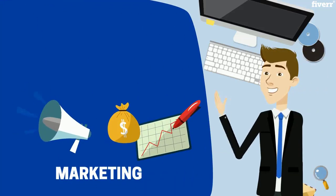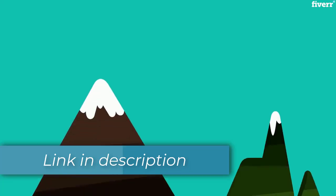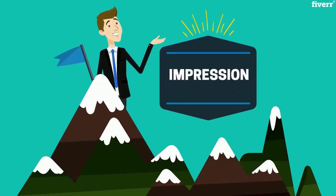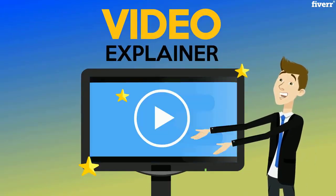Do you need to promote your product or service in a special way without spending too much money? You can make a stellar professional impression without breaking your bank. How? The answer is that you need a great video explainer.